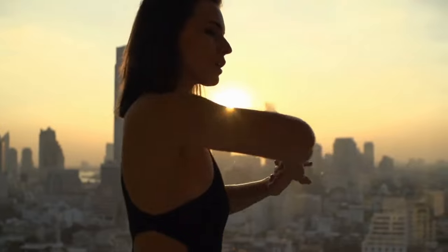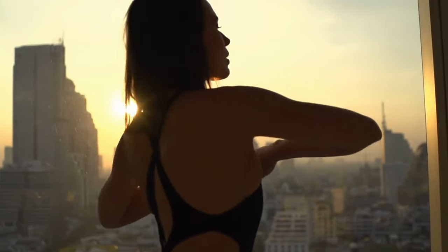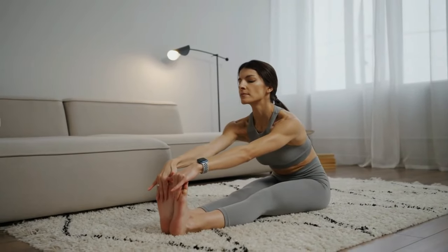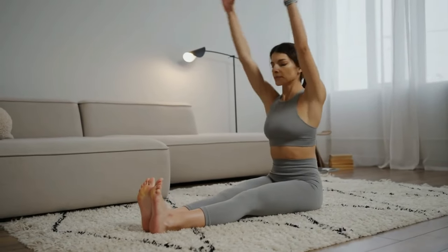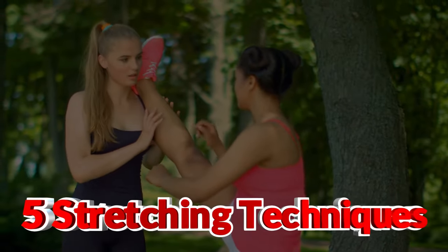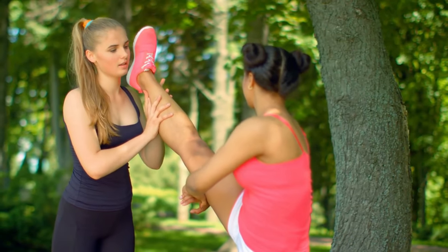Now let's walk through a quick post-workout stretch routine that targets major muscle groups. There are five stretching techniques you can do before you call it a day. Hold each stretch for about 30 seconds, breathe deeply, and go a little deeper with each exhale.